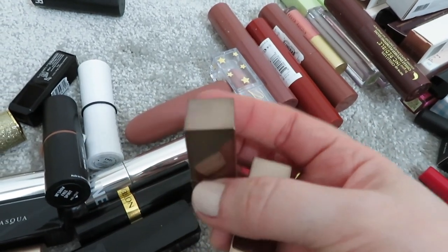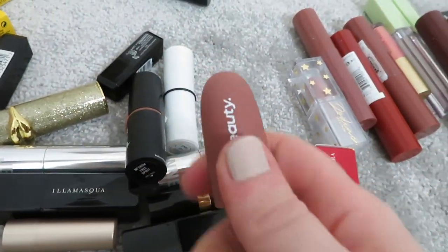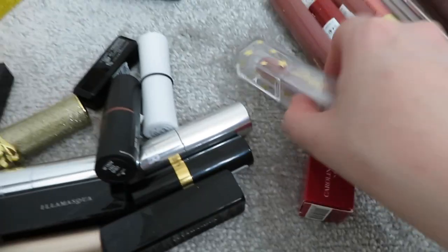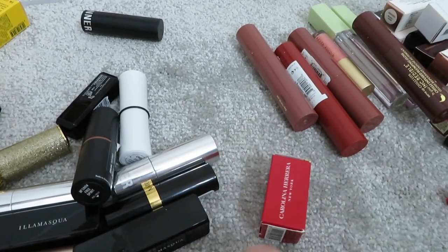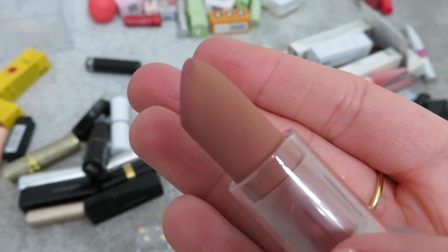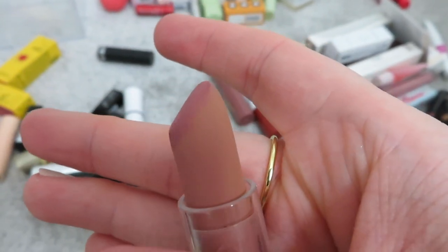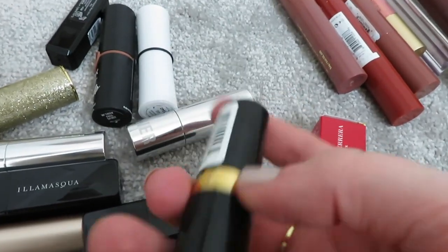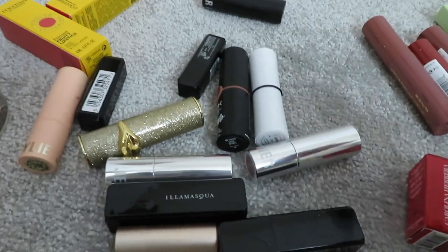I've got two miniature Laura Mercier lipsticks from advent calendars - brand new, one bright red and one pinky color, keeping those. I'm getting rid of this Emco Beauty one from a Glossy Box ages ago - it's a nice nude color but I just don't reach for it. This Spectrum Collection lipstick from the mystery box looks like a really nice nude, but the color it goes on your lips is completely different - you put it on expecting nude and you get pink. So I'm getting rid of that one. I also never reach for this Revlon lipstick so that can go too.